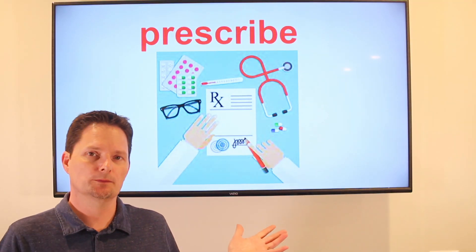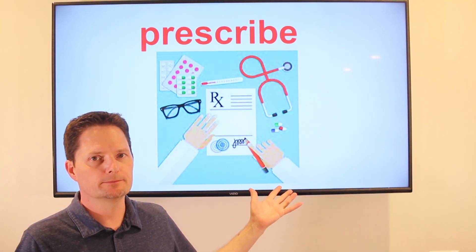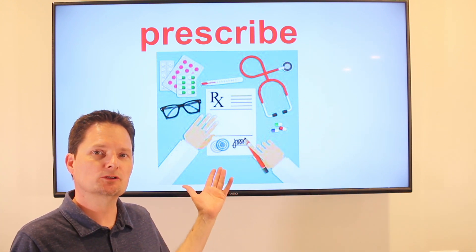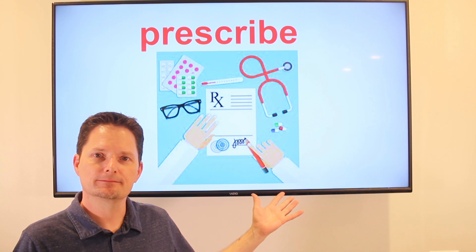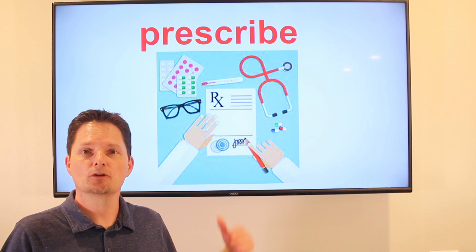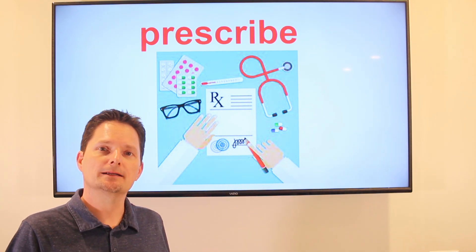The verb or action for a prescription is prescribe. When the doctor writes a note for the medicine, he prescribes the medicine. You cannot buy antibiotics without a prescription, so the doctor needs to prescribe antibiotics.